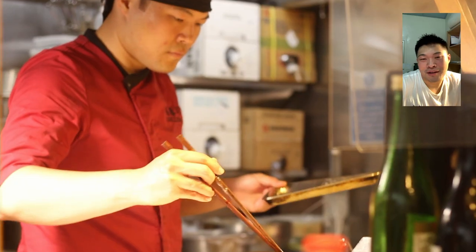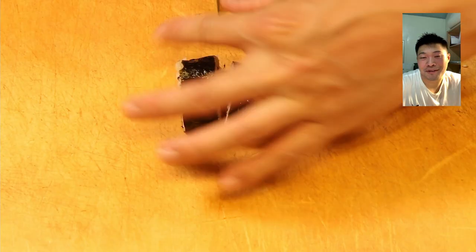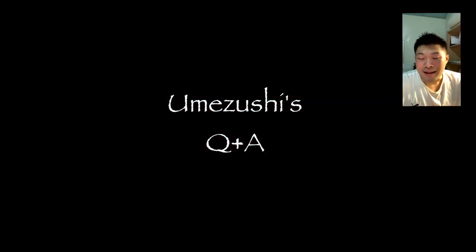Hello everyone, it's Terry from Umezushi. Today we're going to be looking at some of the comments we received and I'll give some answers and responses to them. Let's get straight into it.